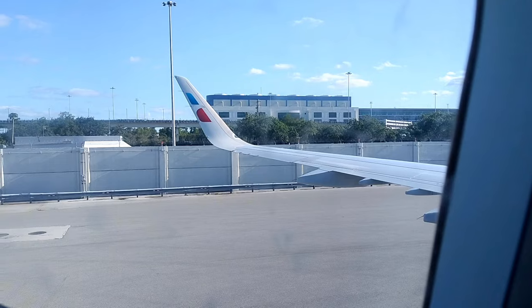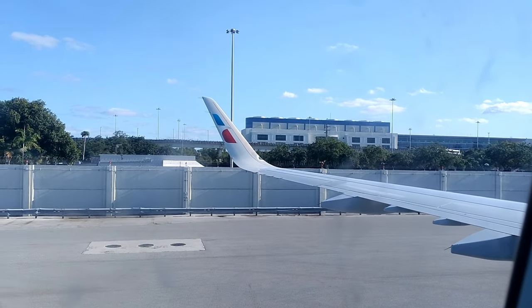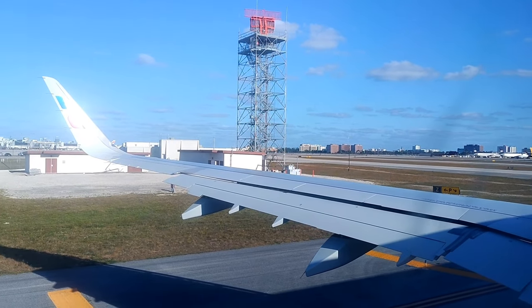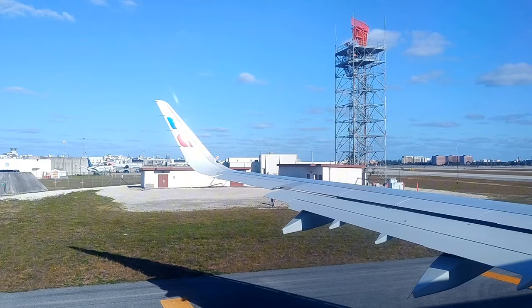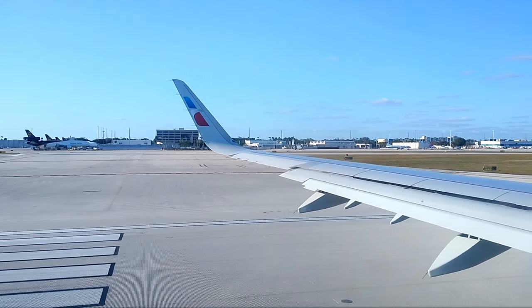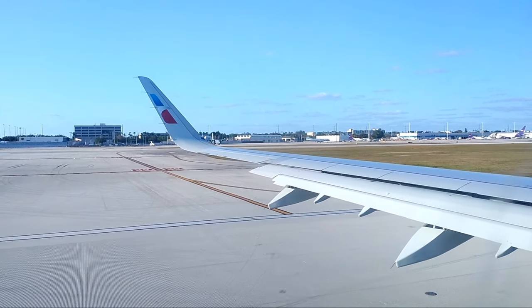A couple minutes later, the boarding door was closed and we began pushback out of Miami. Once we had reached the taxiway, we were put on hold for about half an hour due to a runway closure in San Francisco. We then taxied to runway 8R, where we performed a 45-minute late departure towards SFO.